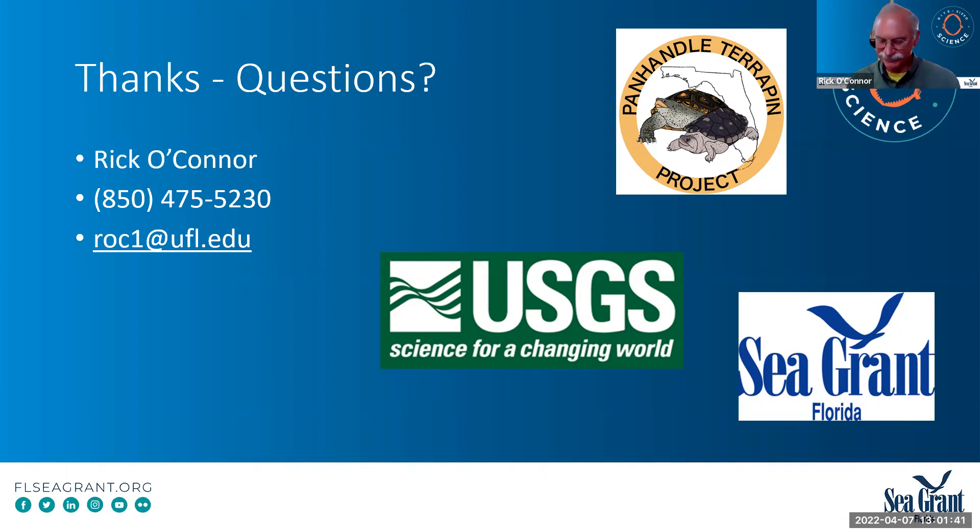I don't know what to do about the raccoons — they're a problem. Our next bite-sized webinar will be on May 5th at 12:30, and we will have Victor Blanco discussing his artificial reef monitoring program. The registration has been placed in the chat box. Thank you, Rick, for your great presentation today on diamondback terrapins — it's always very interesting to listen to you talk about these really neat turtles.